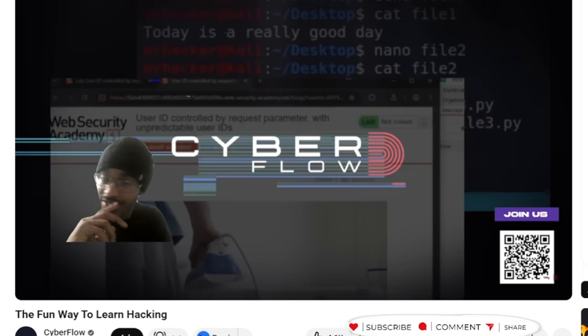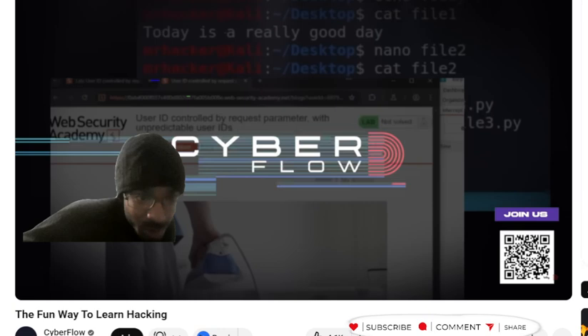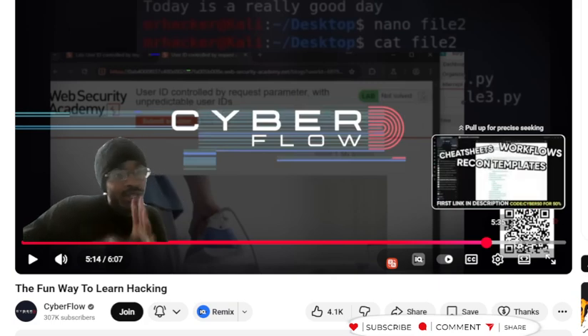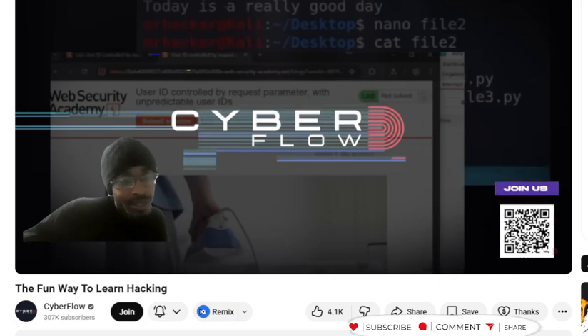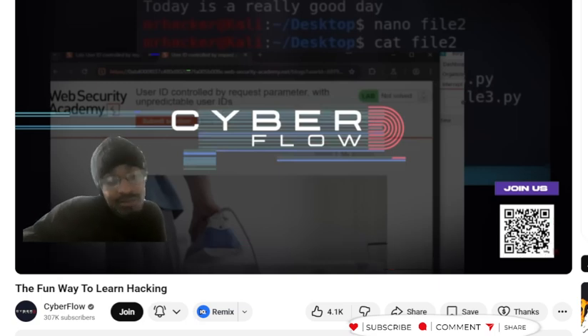If you guys want to learn TCP, networking, and all that stuff, you can do it — and I'd show you things on my end, but that opens me up to getting hacked. The first step of learning how to hack is: don't be stupid. Someone can easily figure you out. So subscribe to CyberFlow — he does a great job breaking down hacking and different ways you can make money hacking, in a very comedic way. I hope you guys liked the video, and I'll see you in the next one.